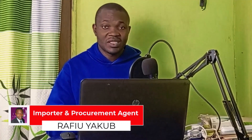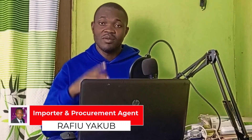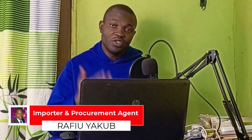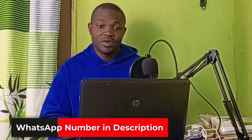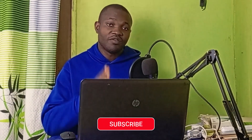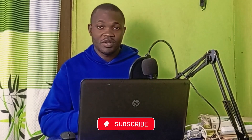Before we dive into the tutorial, my name is Rafi Yaku. I'm an importer and a procurement agent. If you want me to procure a link on 1688, pay a Chinese supplier, or coach you on how to be a procurement agent, contact me on WhatsApp with the number in the description. Don't forget to subscribe and turn on the notification bell for more tutorials about China importation business.